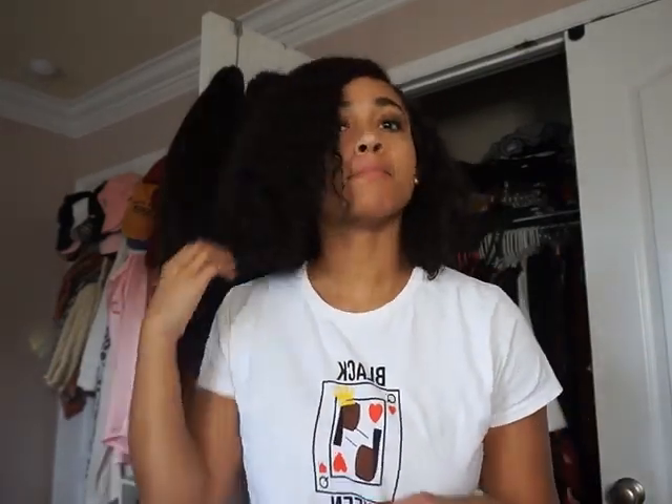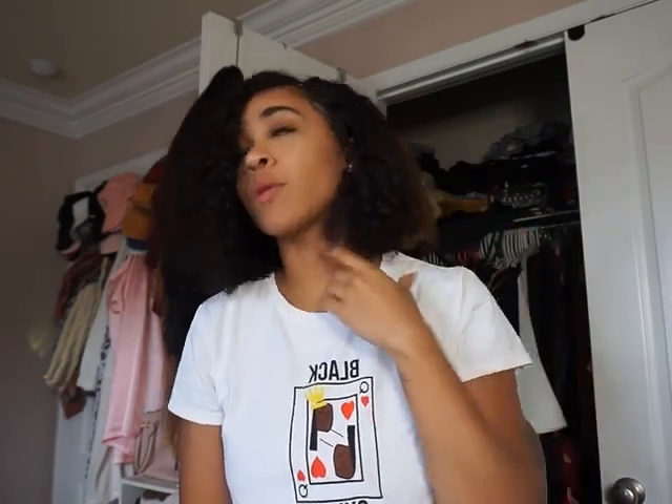This hair is from OMG Queen and it is the Rihanna Wild Thoughts Bob — I believe it's 12 inches. I cut it more so it would be more like an actual bob, because when I first got it, it was kind of sitting on my shoulders. This is probably my most manageable curly hair wig. I wear it just like this; I'll just put some water in it and brush it out. Half the time I don't even need conditioner or anything in it. I've had this hair for about a year and a half and it literally looks the same since I got it — nothing has changed. This hair doesn't shed for real, so if you want a low-maintenance curly wig, this is definitely a good one for you.